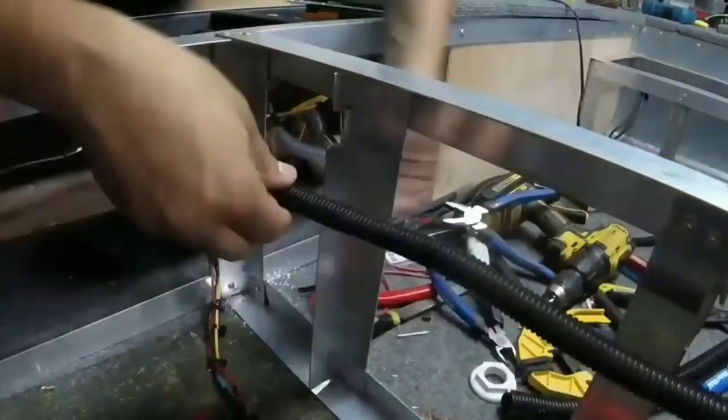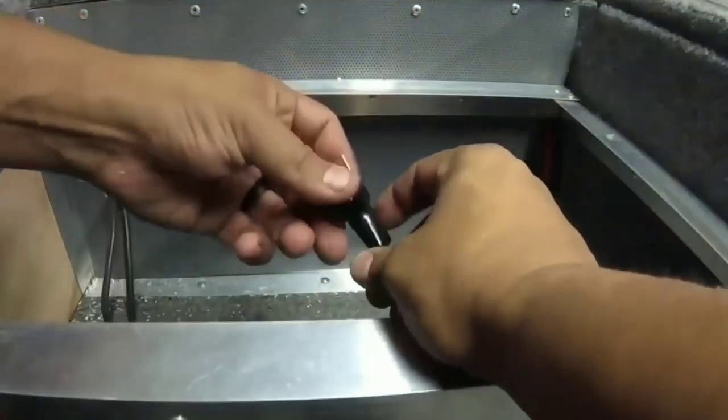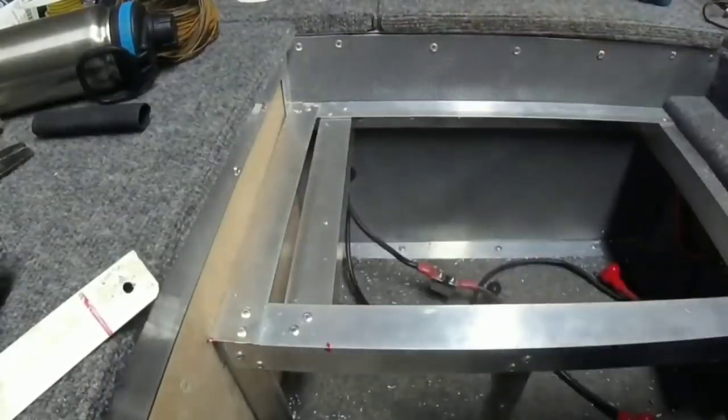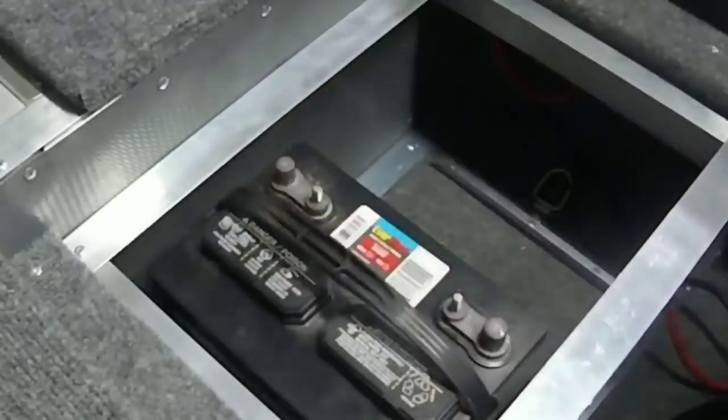Running this, sealing it all nicely, and hiding it away where it needs to be was a challenge — but ultimately it worked out very well. We have fuses and breakers where we need to have them, and everything is running pretty sound at this point. We're just tying it all together.